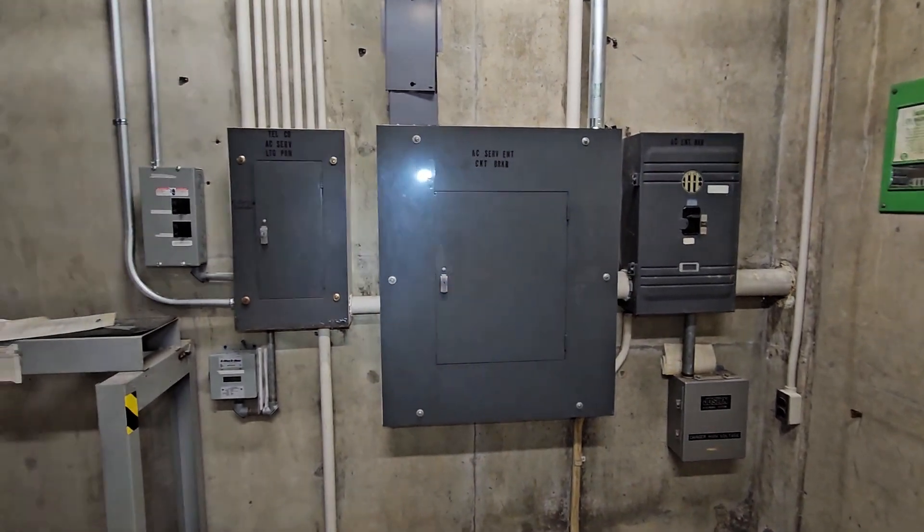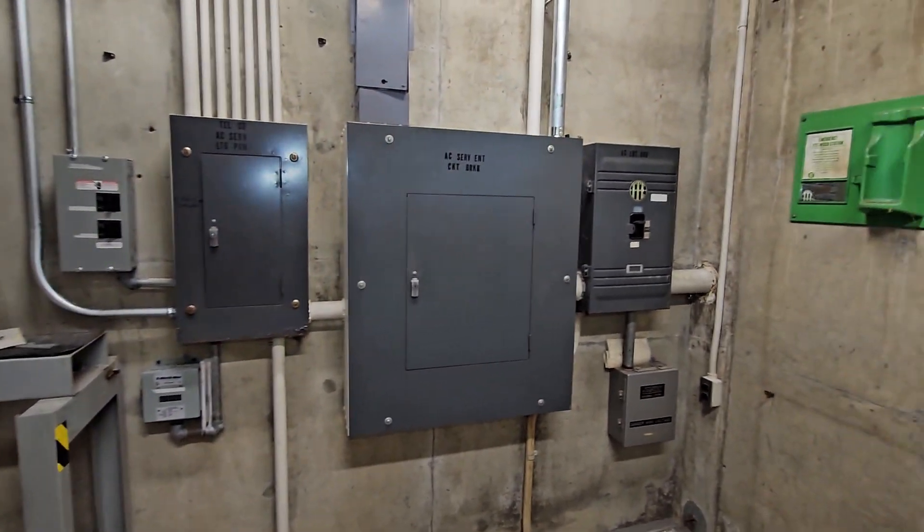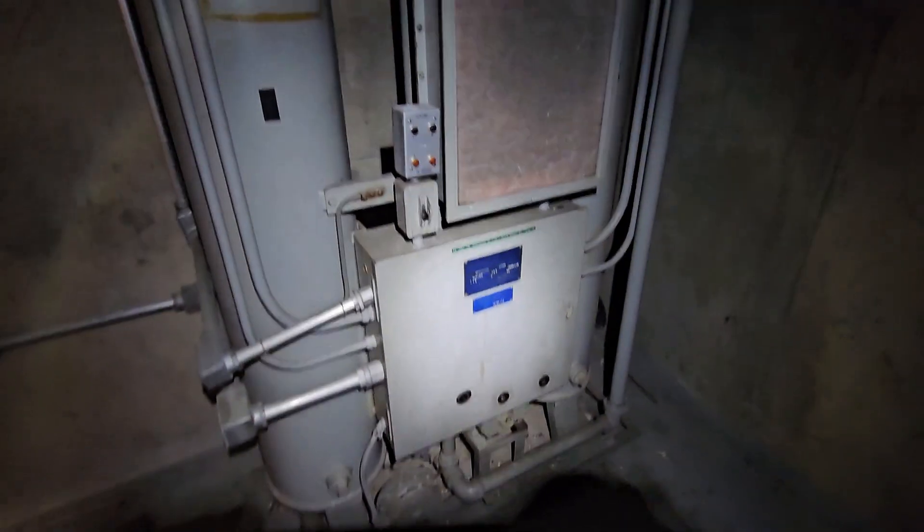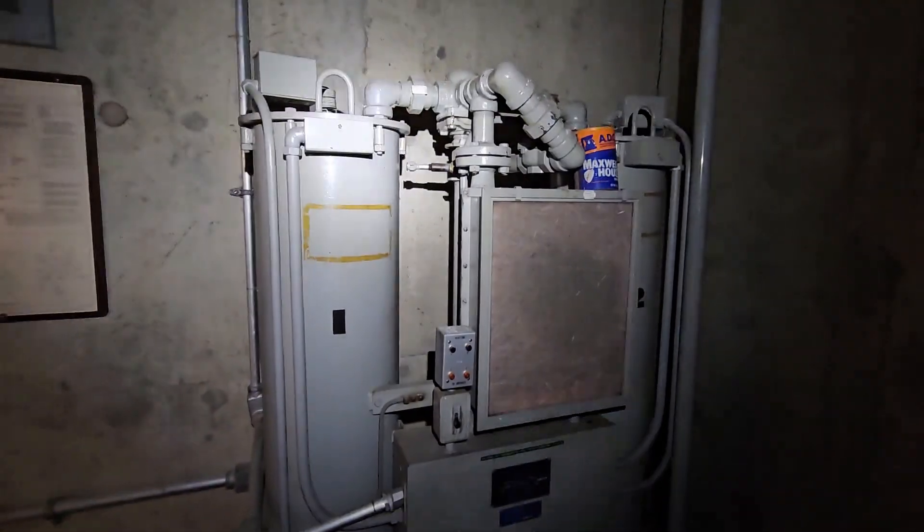This is the modernized electrical system where T-Mobile and ourselves are getting power. And then we've got this system here which honestly I'm not even sure what it is. We've got some interesting information here — this is for the generator which is behind me.